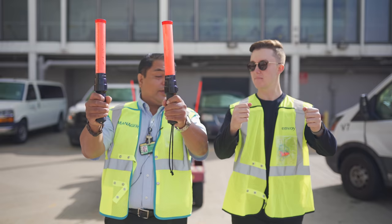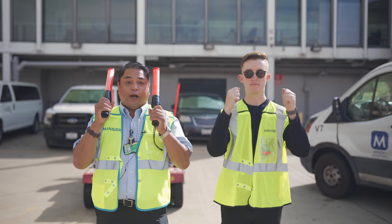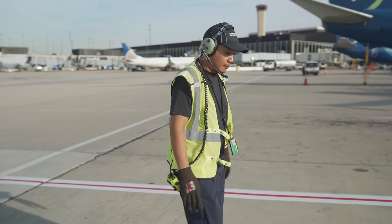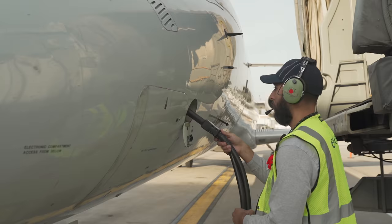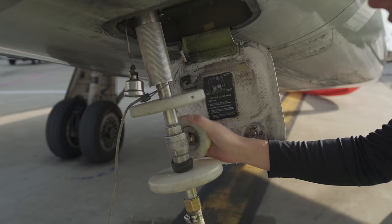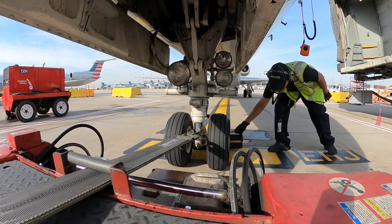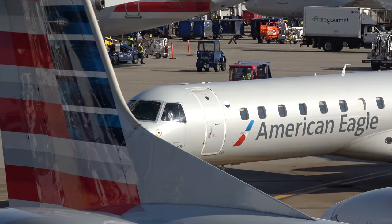Ramp agents have a lot to do during a 30-minute turn: from clearing the safety envelope of FOD, to marshalling the plane into the gate, parking, establishing aircraft power and air conditioning, doing a water service, and then going and offloading and reloading hundreds of bags — all for an on-time departure. The agents then plug the aircraft back into the tug and push back, all without hitting anything. There are millions and millions of dollars of equipment moving around the ramp, and anything going wrong can be both catastrophic to people and equipment.